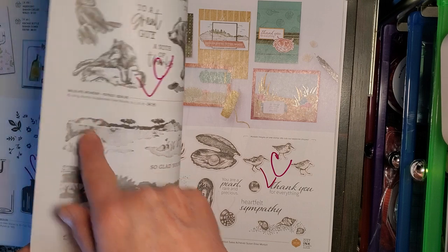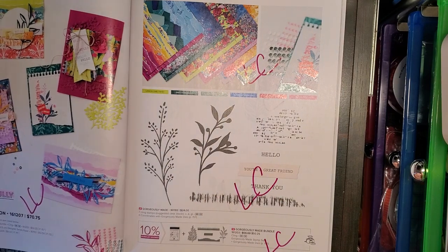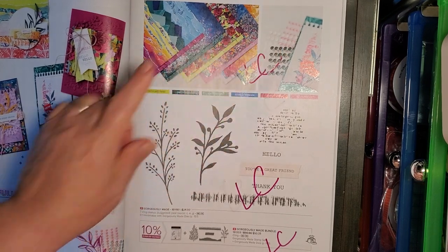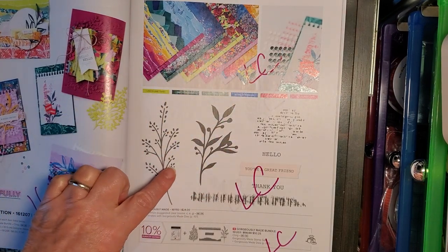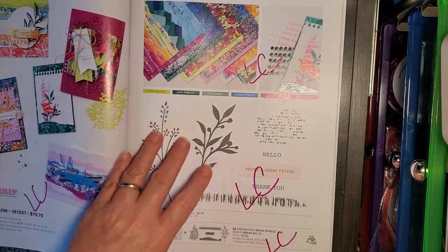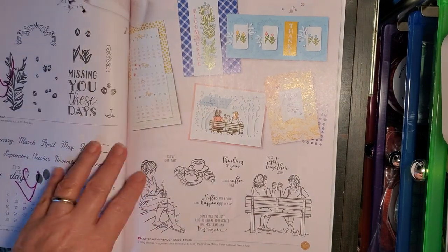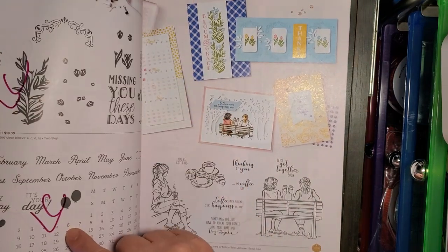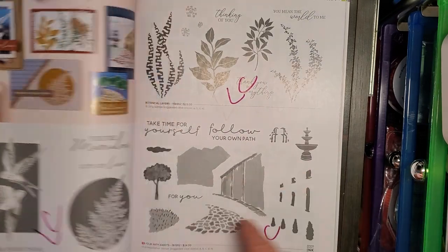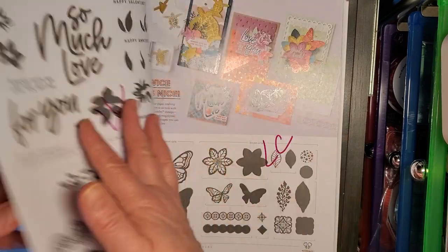Wildlife Wonder, Scenic Wonders, Seaside Bay stamp sets. Masterfully Made Sweet — I was really surprised about this because this paper seems to be very popular — the gems and the coordinating stamp set and dies all going on the Last Chance list. Vertical Blooms, Days to Remember — on the Last Chance list. Marvellous Nature, Botanical Layers, and Your Path Awaits — Last Chance list.